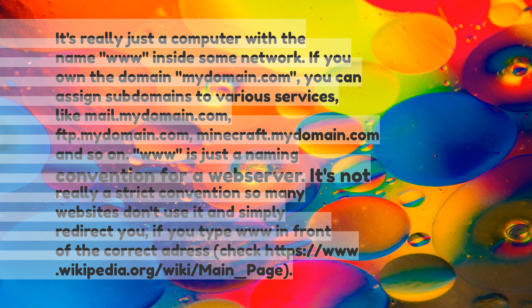It's not really a strict convention, so many websites don't use it and simply redirect you if you type 'www' in front of the correct address.